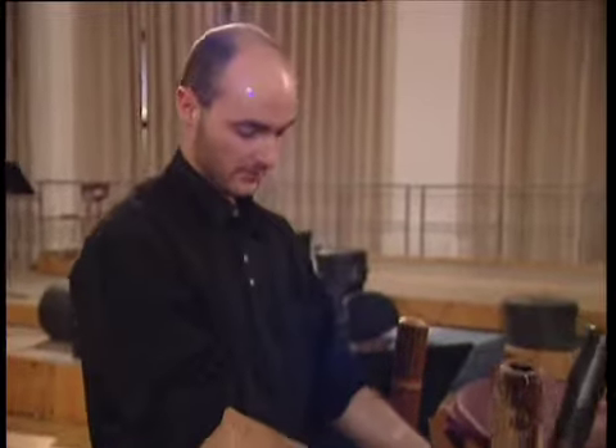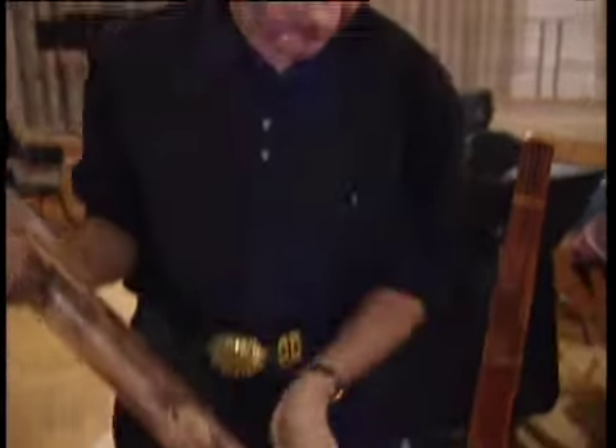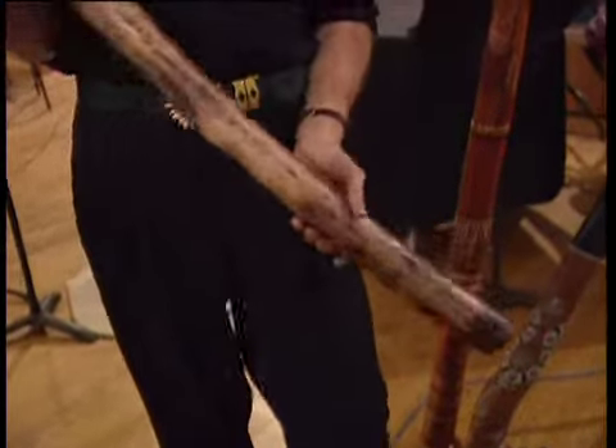This one here is made by a very old man. He actually carves the wood and then he paints it. He only makes about three didgeridoos a week.